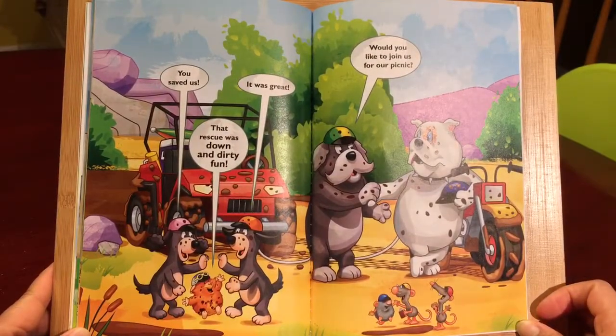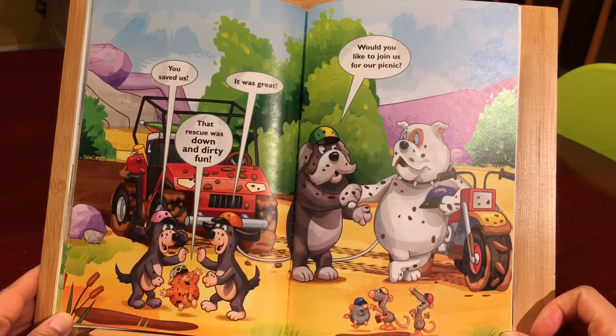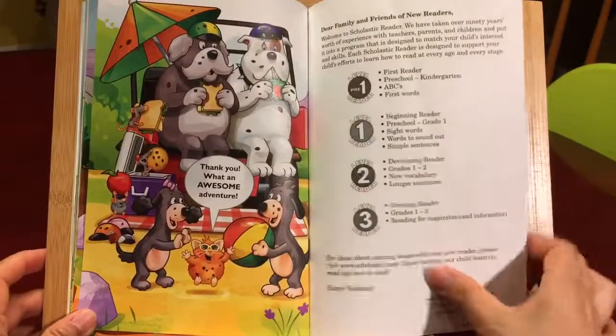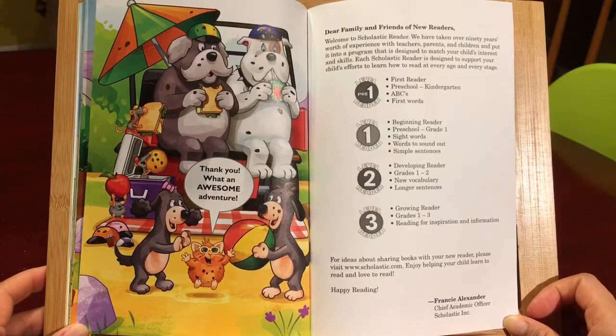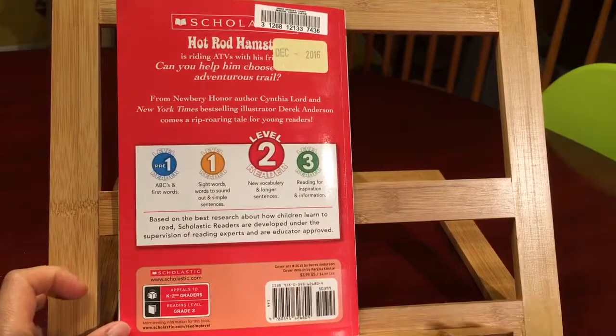Oh, you saved us! That rescue was down and dirty fun. It was great. Would you like to join us for our picnic? Thank you. What an awesome adventure. The end.